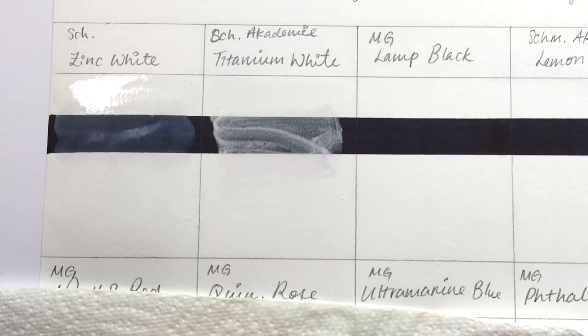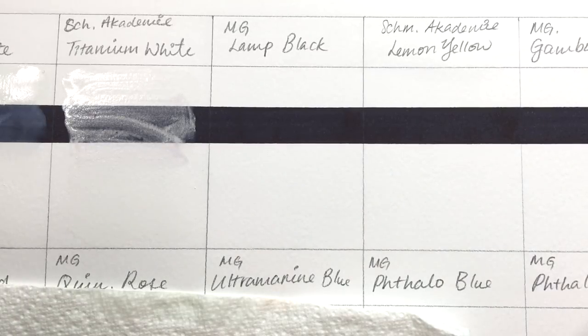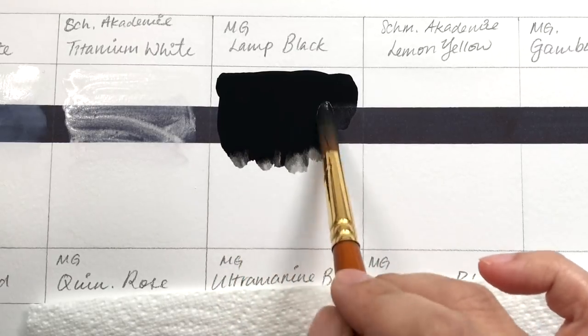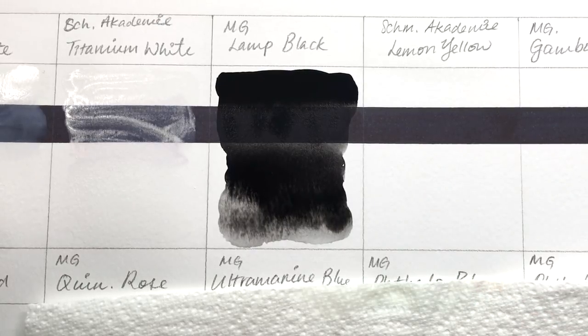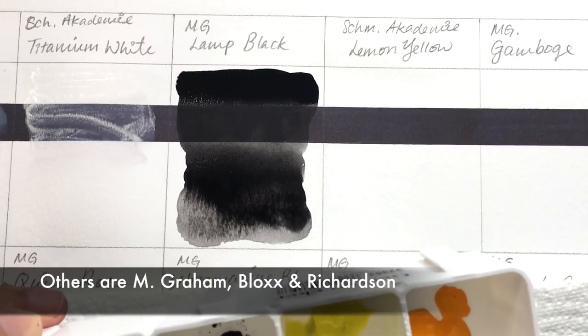I've tried both of these brands for watercolors and I like them both. Schmincke — I don't know if I've just had bad luck with my color choices, but I usually find them quite hard to rewet with not much color payoff. The only Schmincke color on my palette is the ultramarine violet, because you have to be very careful which ultramarine violet you pick to properly neutralize yellow. Schmincke's ultramarine violet was the easiest one I could get hold of.